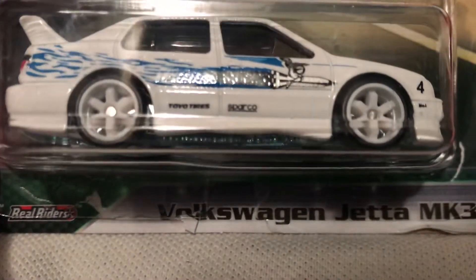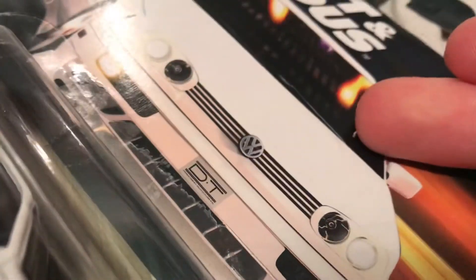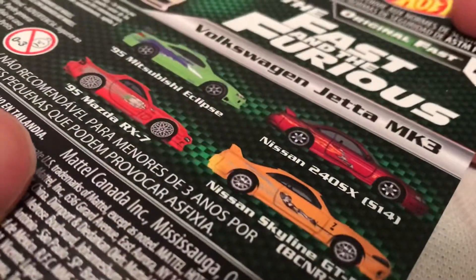Hey YouTube, it's me Julen. Here's the Volkswagen Jetta MK3, part of the premium Fast and Furious set. There's the card art and then there's the back of the card. I do have them all, so check out my channel for the rest of those.